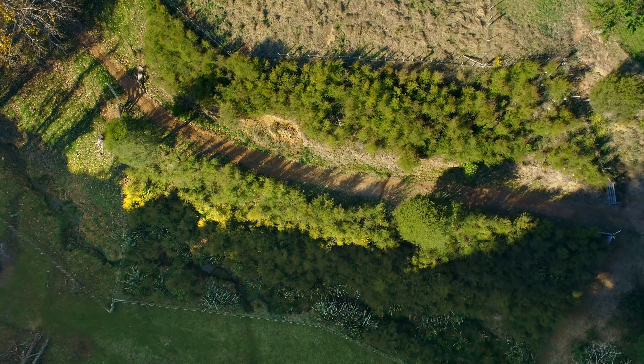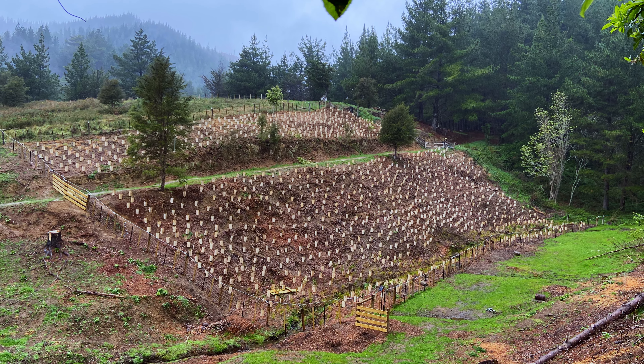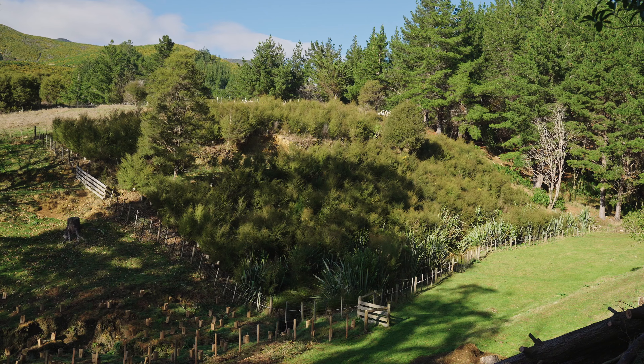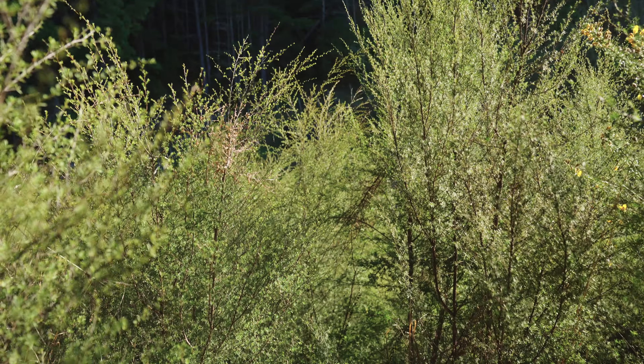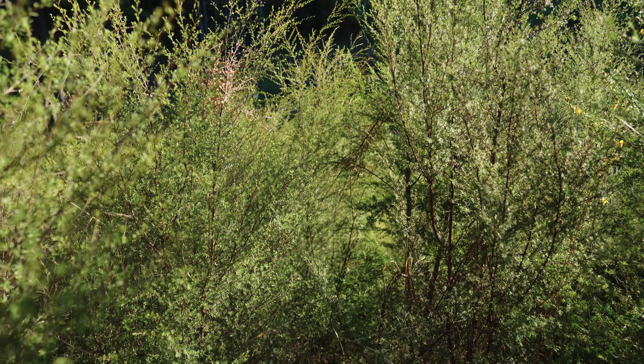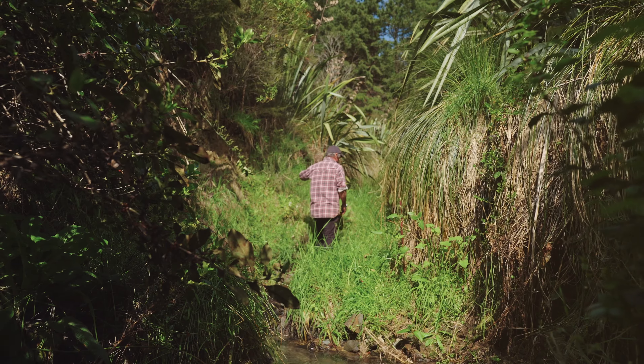We applied for funding from Nelson City Council to restore the hillside and we received enough money to plant two thousand plants on the hillside and in the gully. We chose kānuka because it establishes easily, grows well, and will help control erosion into the gully below.